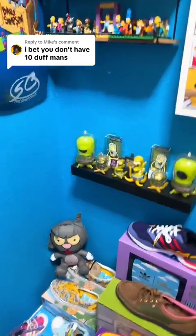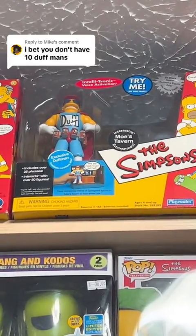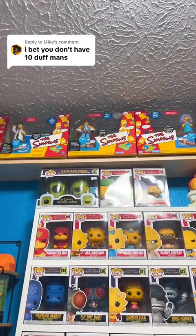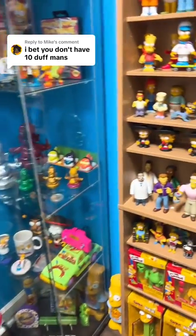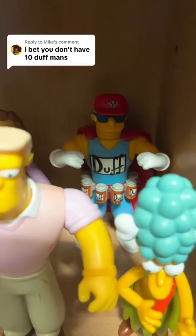So as always, we're going to start on the left. We have a Duffman part of the Moe's Tavern Interactive set, which makes number 1. We have number 902, Duffman Funko Pop, so that is number 2. We have that same one opened up in the box right behind Sideshow Mel, so we have Duffman number 3.